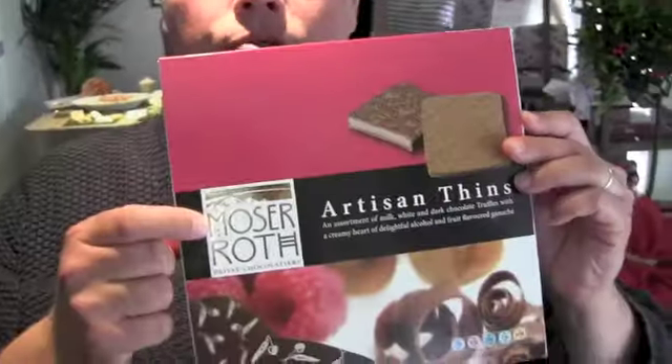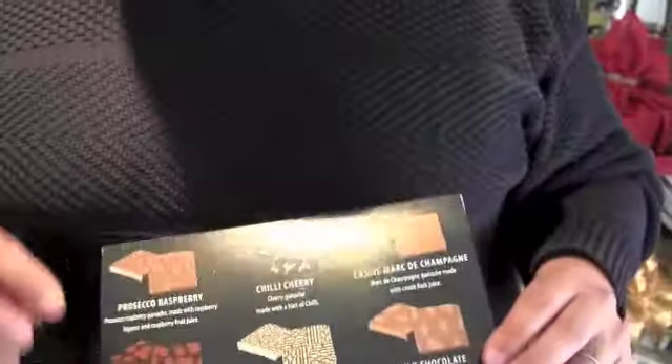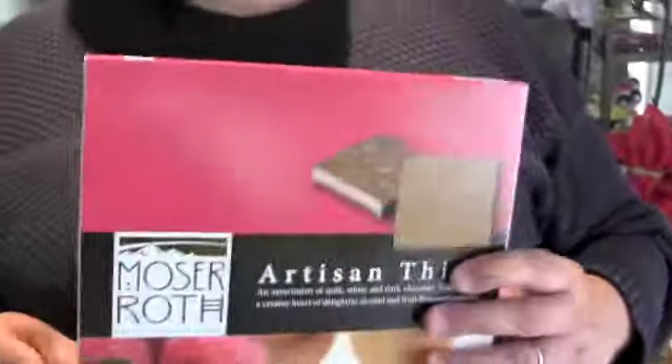These are the reason to go to Aldi. This brand here — Moser Roth. Anything with that name on it is guaranteed a top product, and at a bargain price. These have got lots of different flavours: chilli cherry, orange, a bit of Prosecco raspberry. Basically, if you can't fit them in, have them for breakfast on Boxing Day. I know I will be.